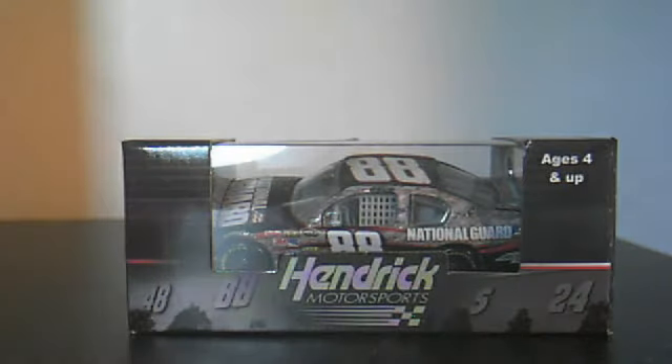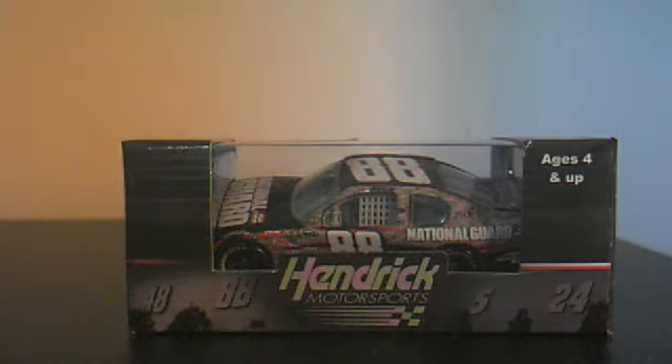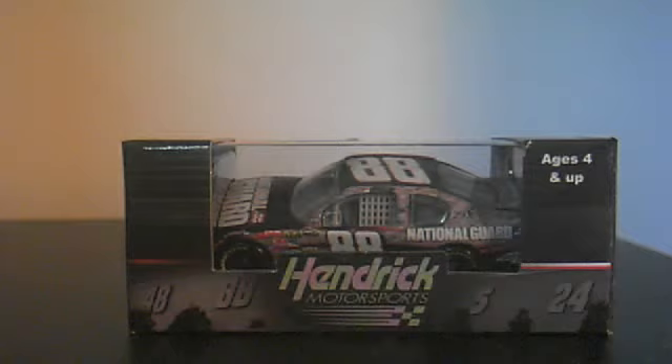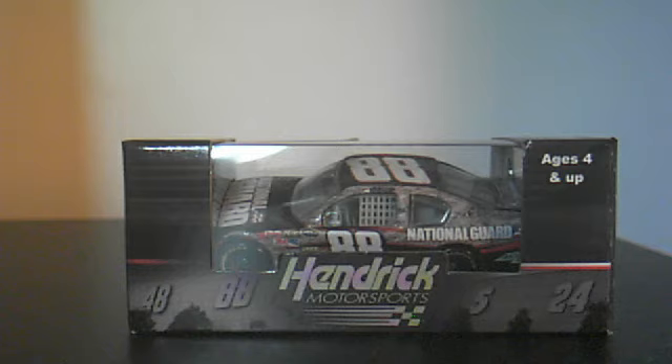Hello YouTube, bigbrack here, and today I'm going to do a diecast review on the NASCAR diecast review channel on Dale Jr's 2011 NASCAR heritage car. This is a car he ran at the Coke Zero 400 and nearly won until he got in a wreck. It would have been cool if he won in this paint scheme because this is probably the all-time best paint scheme he's ran, and it's probably my favorite he's run all year.